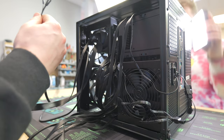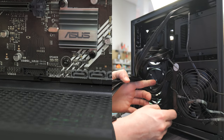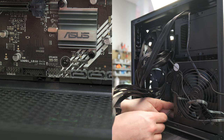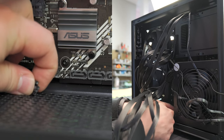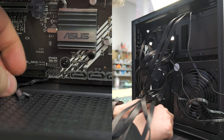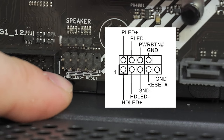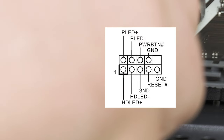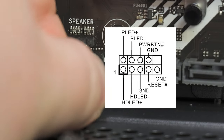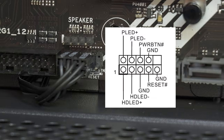Next is the front panel — a bunch of small connectors for your power switch and other functions. This case only has one cutout in the middle of the board. Run the cables through. We have a reset switch and a power switch. Following the diagram: first the power LED in the top left corner (positive and negative), then the reset switch in the bottom right, then the power switch right above it. Push that cable back through and the front panel is hooked up.